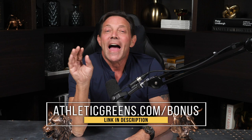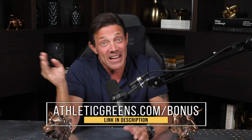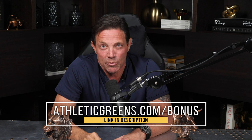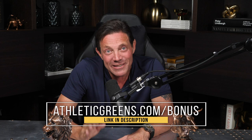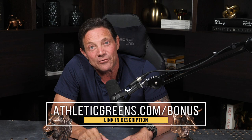With Athletic Greens it just takes one scoop — it'll increase your energy and focus, help with your digestion, support your immune system, and fill the gaps in your diet. Right now Athletic Greens is offering a free one-year supply of vitamin D and five free travel packs for Wolf Den listeners — you'll basically never have to buy vitamin D again. Visit athleticgreens.com/bonus to get started with this limited time offer and get your free year supply of vitamin D and five free travel packs.